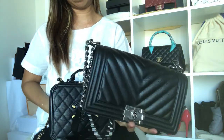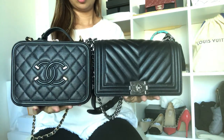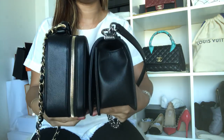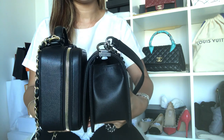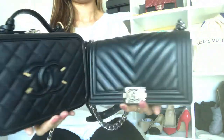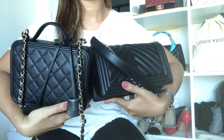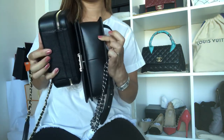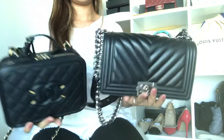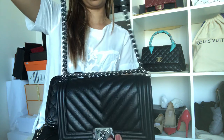Let's start with the size comparison. Here's what they look like at the front side by side. You can see that the Vanity Case is slightly taller. On the back, both don't have back pockets, and both don't have feet on the bottom.